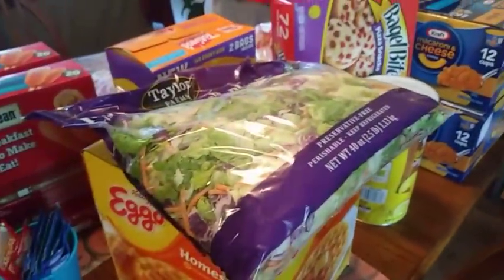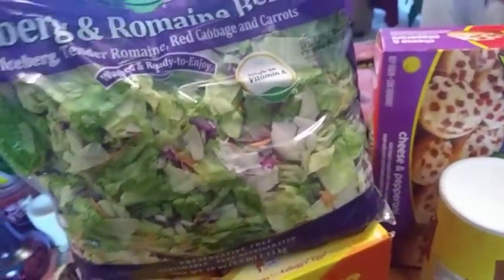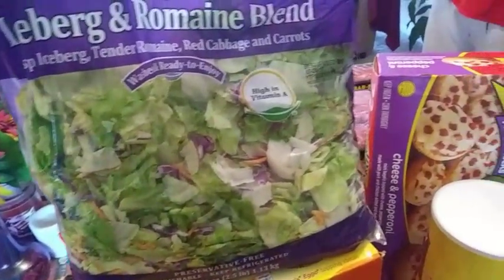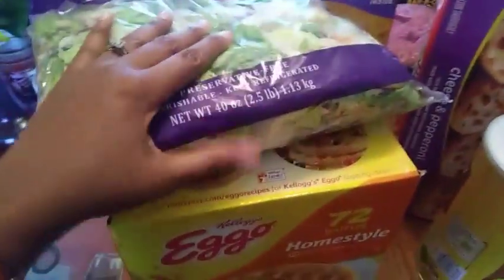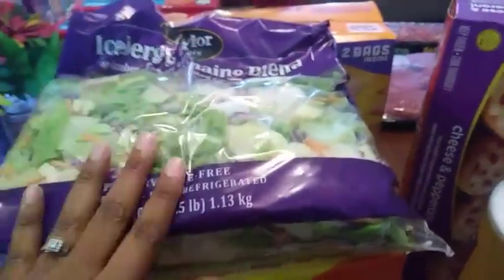A pack of lettuce — hold on one second, let me see what my son's talking about. Alright, this is the iceberg and romaine blend with red cabbage and carrots in there. It's 2.5 pounds and I'm going to put this in a Ziploc bag. And the Roma tomatoes.